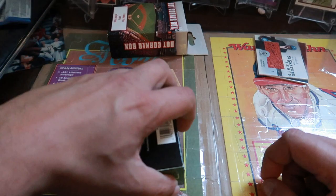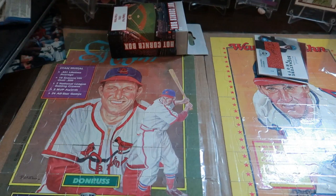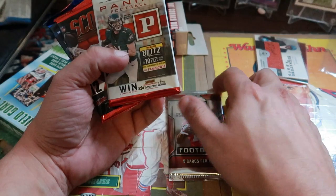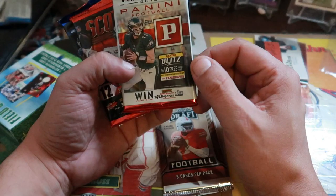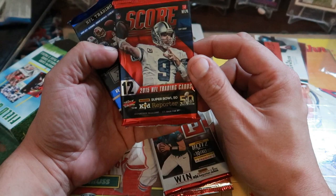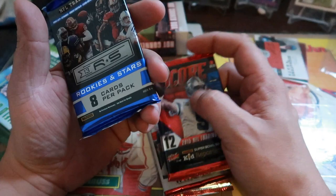Moving right along to the football — the Field Goal box. I'll leave the hits for the end on this one. We've got Leaf Draft 2019 — interesting to see 2019 draft cards in there. Then 2018 Panini, which I think I opened in a previous video. Some Score from 2015, and Rookies and Stars from 2013.